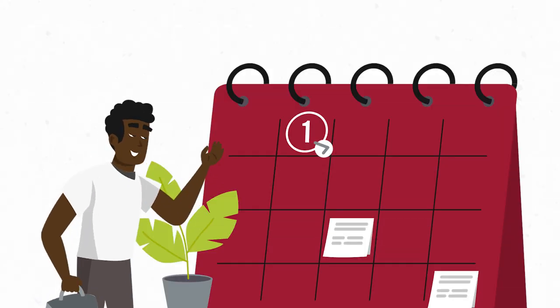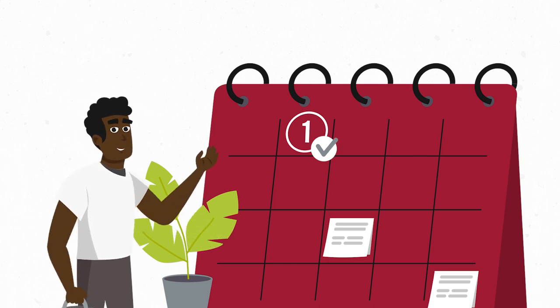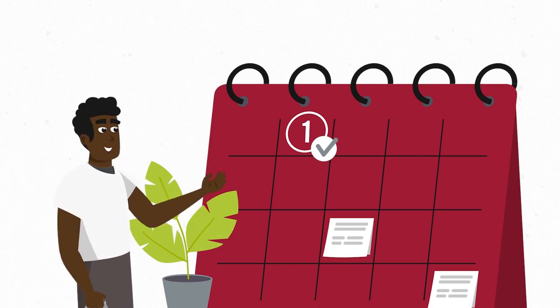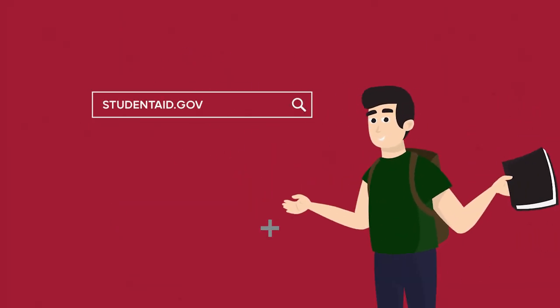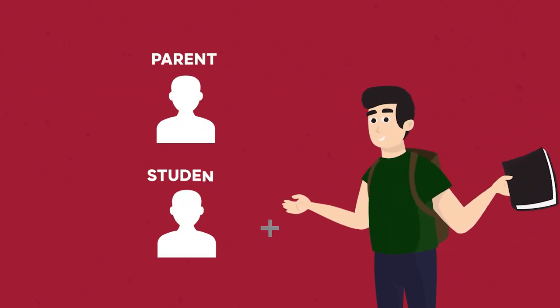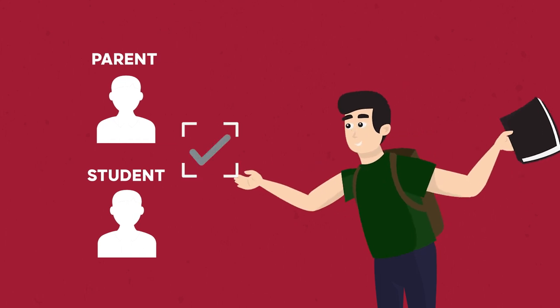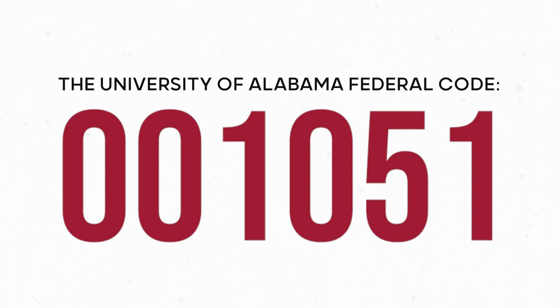December 1st is the priority date for UA to receive your FAFSA information. Some funds are limited, so it's important to apply early. To start, go to studentaid.gov and create a Federal Student Aid Identification, or FSA ID, for both parent and student. Then complete your application. Be sure to list UA's Federal Code 001051 so we'll receive your results.